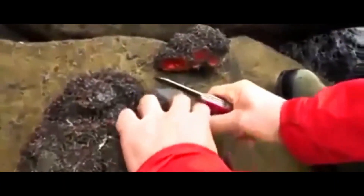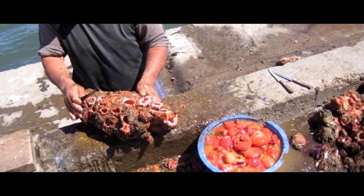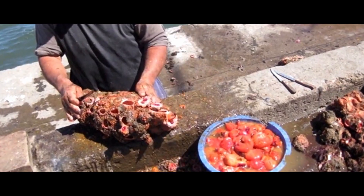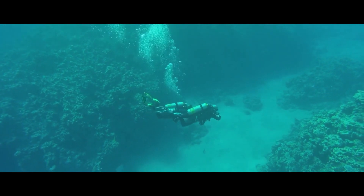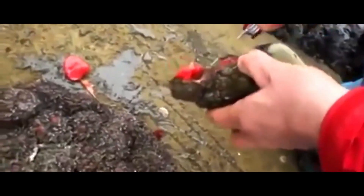What's astonishing is that the blood of this creature is transparent. The blood of the Ascidians, the class to which they belong, contains vanadium, a solid silvery-gray metal found in approximately 60 different minerals worldwide. If one were to sit on this living rock, it would immediately burst open, revealing its contents — a mass of bright red, hermaphroditic organs.